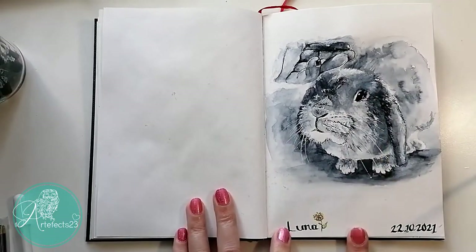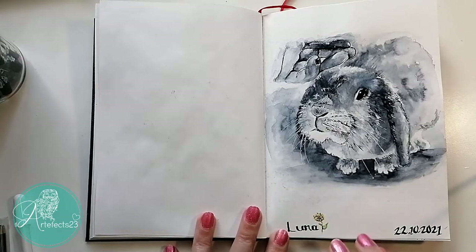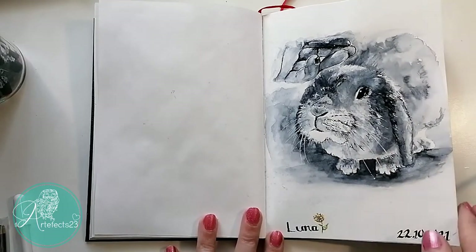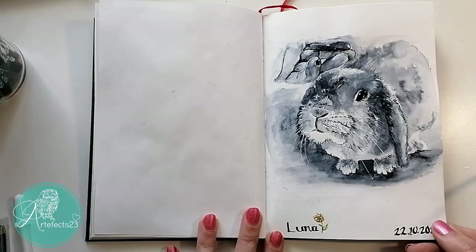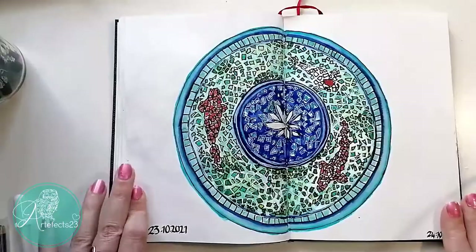Here's another famous little bunny from an account I follow on YouTube — a lady in Denmark who has a bunny called Luna. I just thought, why not give it a go, and I drew this little bunny.